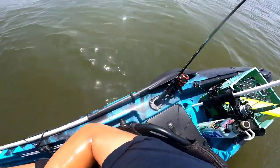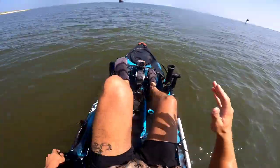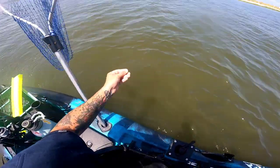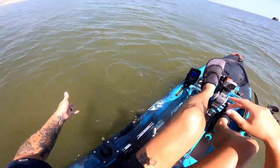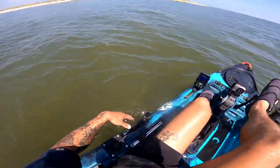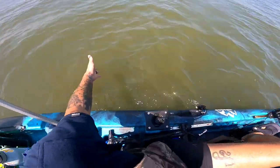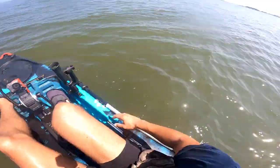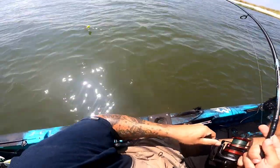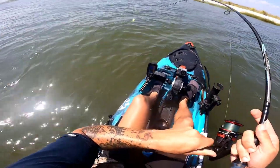I was able to revive him and he swam away happily. I'm super stoked on that — I love being able to release fish when I'm not keeping them, especially when they look injured. He bled for a little bit and then stopped. I threw him on a stringer and he started kicking and swimming. Gave him a few minutes to get his strength back, and he swam right underneath the kayak. And as soon as I cast in that corner — another redfish, a nice-sized one too.